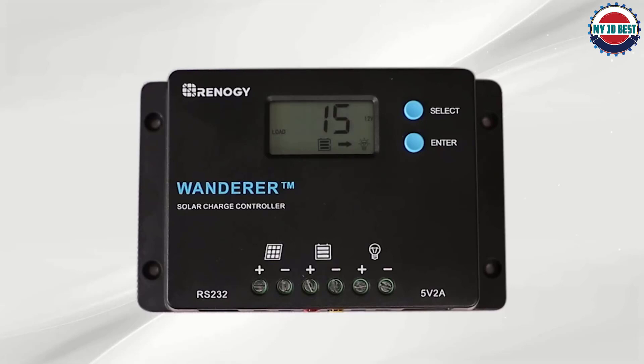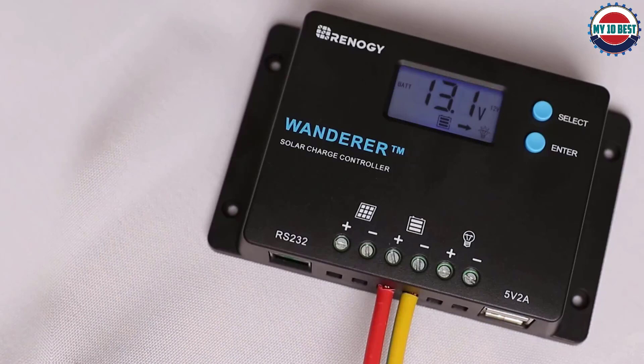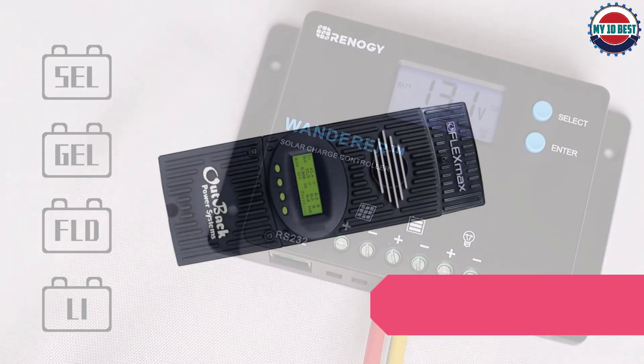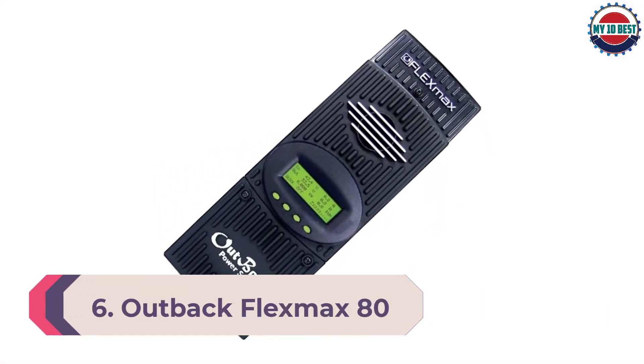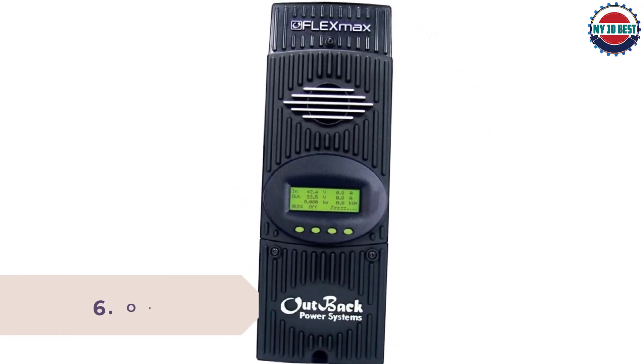It does not mean the Wanderer is ugly though — it has a clean and neat interface with a small LCD on top. Control buttons are easy to manipulate, and the housing feels high-end although it is made of PC and ABS. Number 6: Outback Flex Max 80M — 80 Amp MPPT Solar Charge Controller.